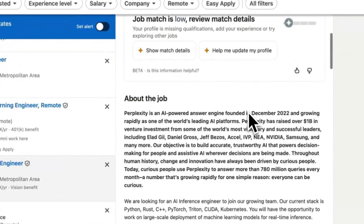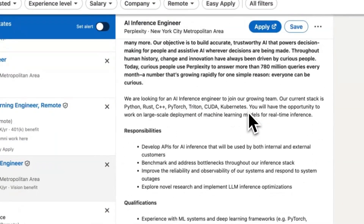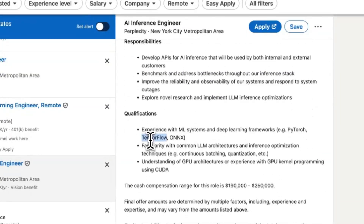Then you have the machine learning role, and this is for people who actually enjoyed math in high school. This is where you'll be working with TensorFlow and PyTorch — there's more focus on data science and building and deploying your own models. You'll be working more with the models themselves, which tend to be smaller and more specialized, but you won't be working as much with LLMs, which is arguably the coolest thing right now.